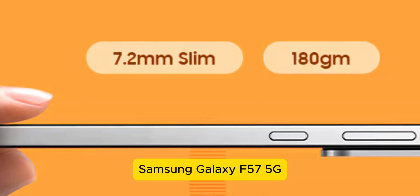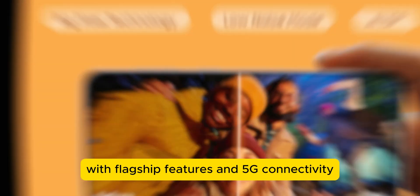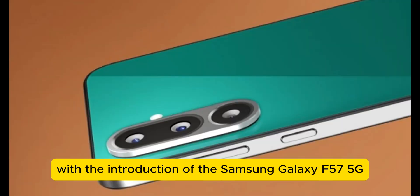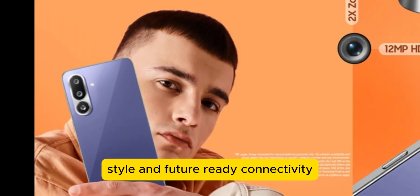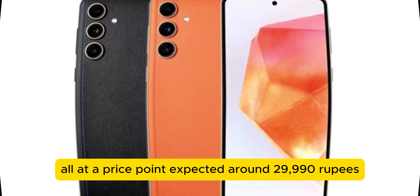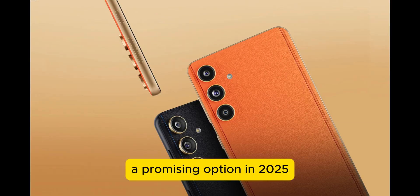Samsung Galaxy F57 5G — a perfect blend of power and innovation — is a mid-range marvel with flagship features and 5G connectivity. Samsung continues to strengthen its mid-range lineup with the Galaxy F57 5G, designed for users who demand performance, style, and future-ready connectivity. This smartphone packs a compelling set of features that rivals higher-end devices, all at a price point expected around 29,990 rupees. Let's dive into what makes the Galaxy F57 5G a promising option in 2025.